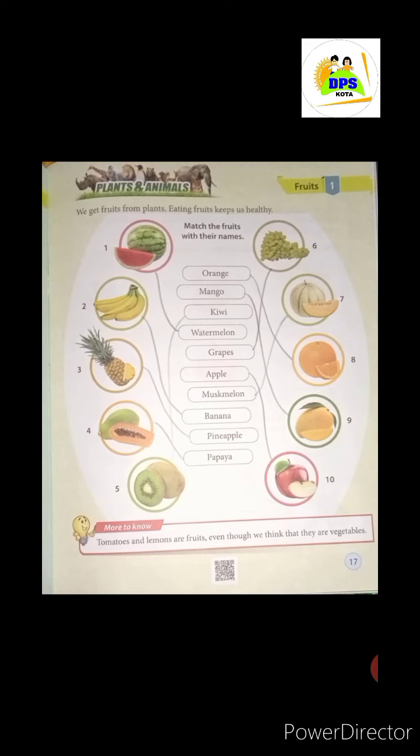What do we do with plants? We get fruits from them. Fruits are healthy for living — we can stay healthy, and we get energy from them. They are good for our body.